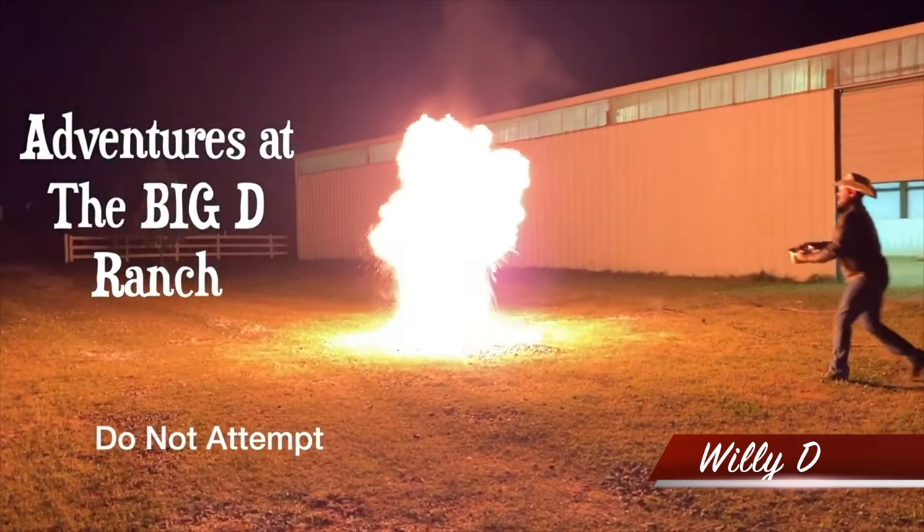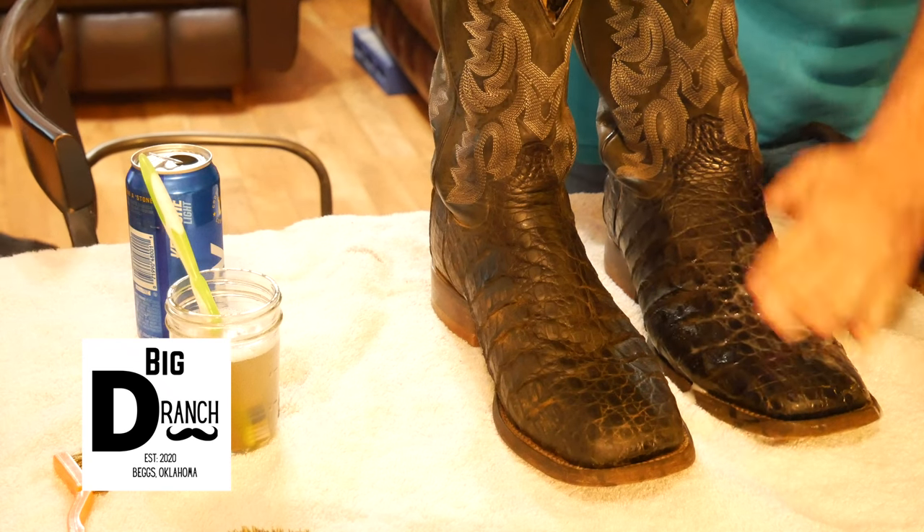I'm Willie D from the D Ranch and today I'm going to be getting these Cayman boots ranch ready in three, two, one.